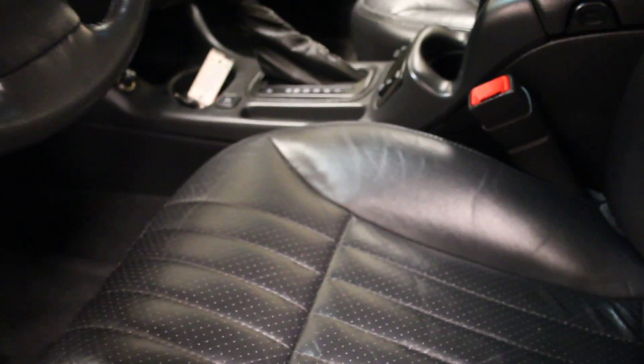Now if we go upwards, you can see that we do get a nice sunroof to enjoy the sun out of. And looking at the back seat, you can see that there is a fair bit of space for everybody to sit back there, and the interior is all leather.